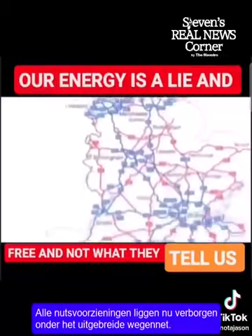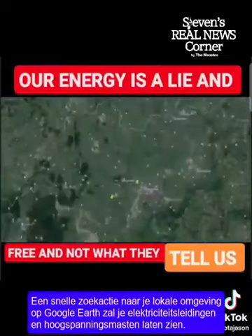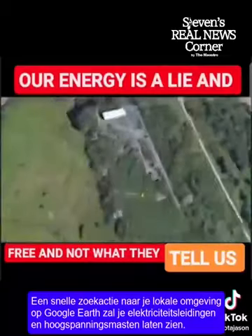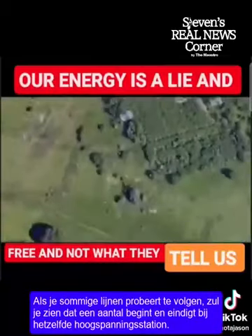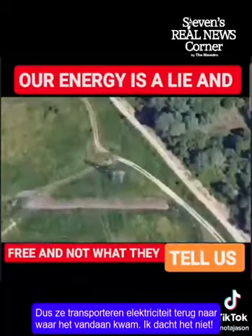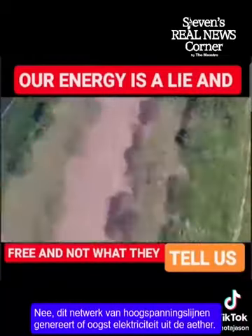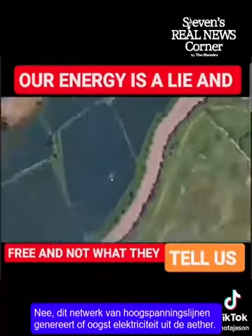A quick search for your local area on Google Earth will show you power lines and pylons. If you try following some of the lines, you will find that some of them start and finish at the same substation — so they're transporting electricity back to where it came from? I think not. No, this network of high-tension lines is generating or harvesting electricity from the ether.